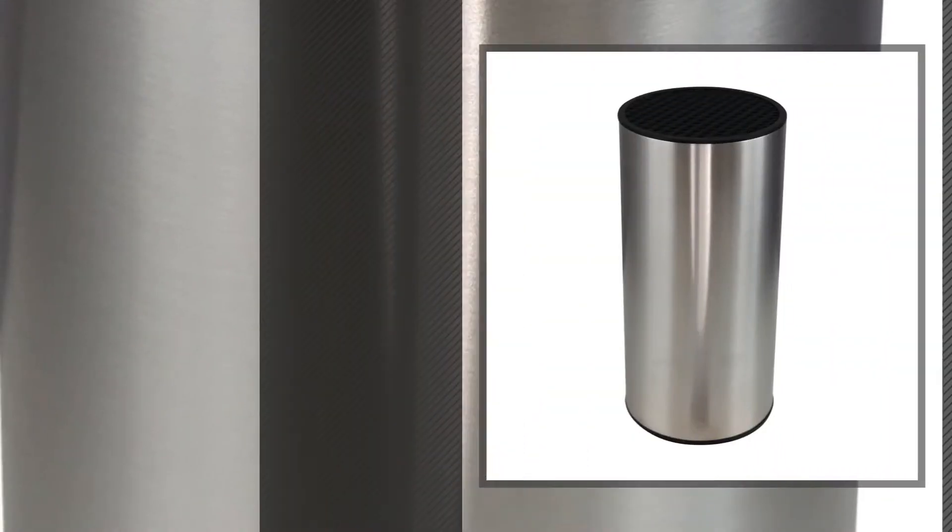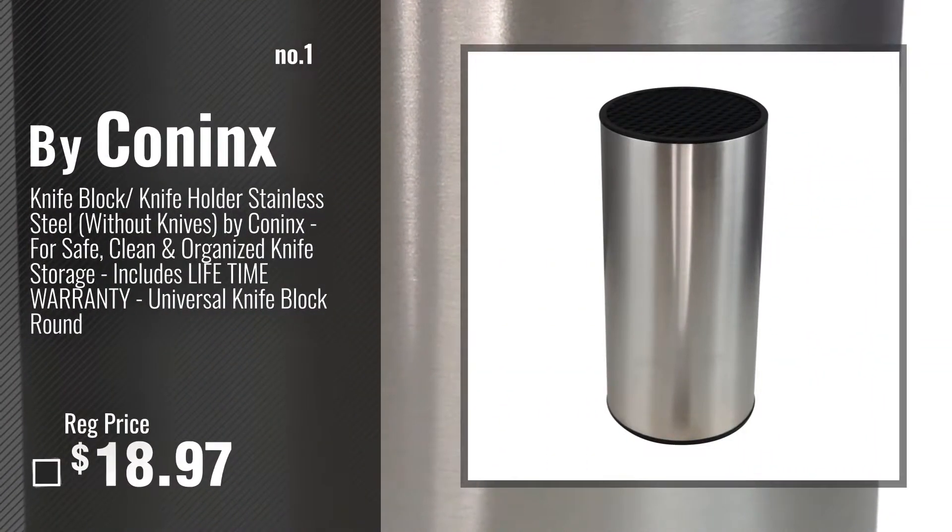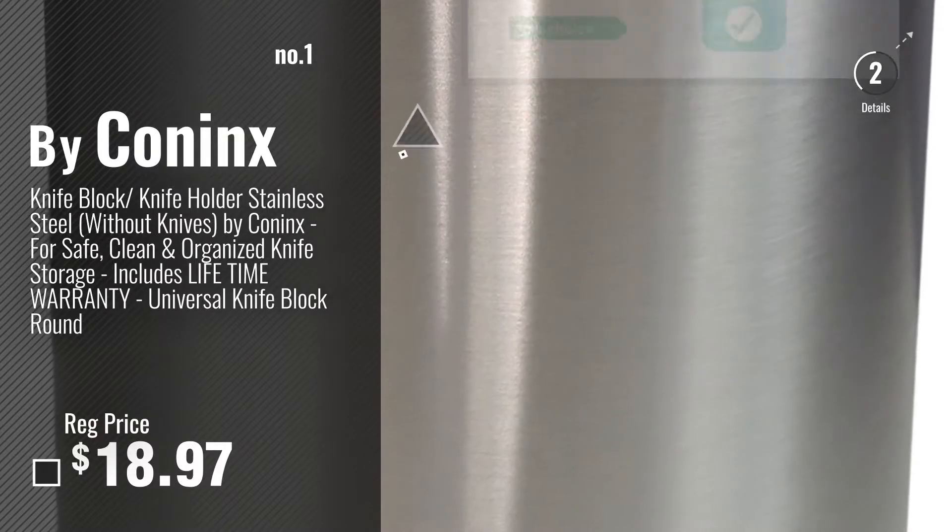Number 1 — Most Popular — by Koninx. Watch this video and choose your favorite.